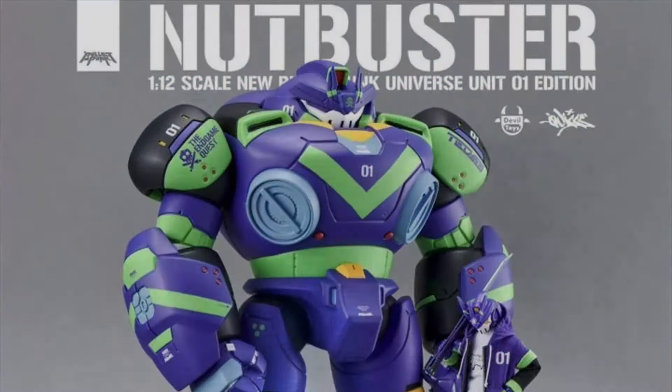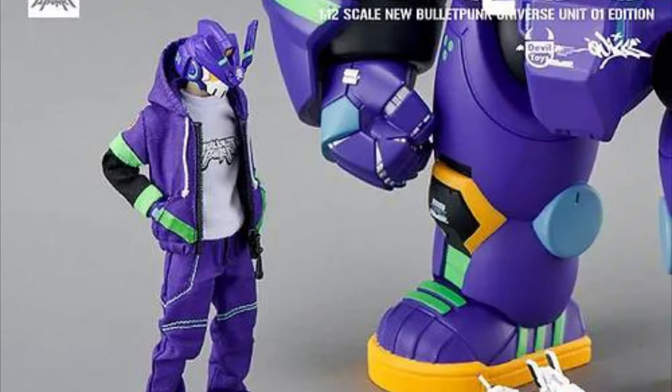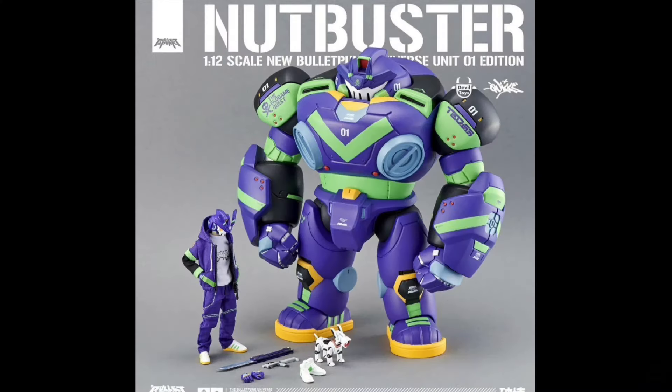Devil Toys, 1/12 scale. Bullet Punk TEQ-63 Unit 1 Colorway Pilot. Quarter 4 of 2024, $110.